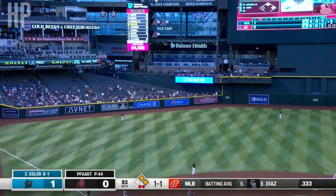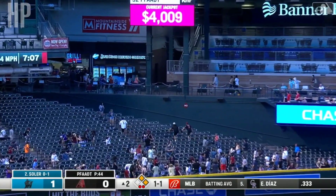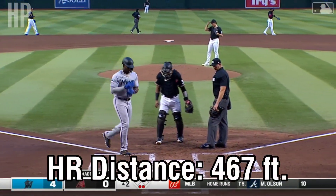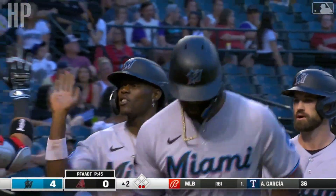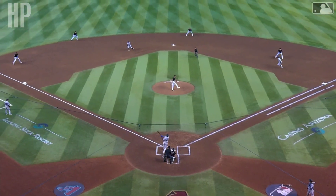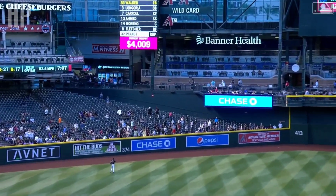Oh boy, Jorge Soler. A three-run homer for Jorge Soler — 468 feet from home plate. Ron, I'm not sure, but I think he got all of that one. My goodness. And we told you earlier that they kept trying to throw fastballs by Soler in this particular series.